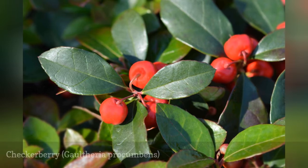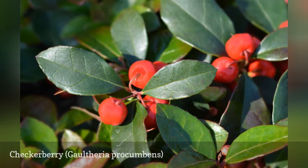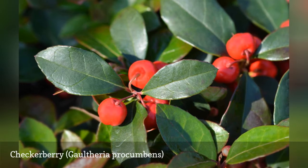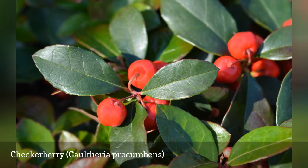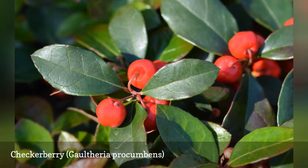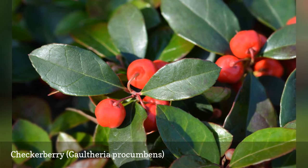Checkerberry is also known as American wintergreen. Its leaves can produce a minty scent, and its edible red berries taste like wintergreen gum. A tiny shrub, often just three inches tall, it can be used as a ground cover in acidic soil. Prune in winter or early spring, before new growth begins.